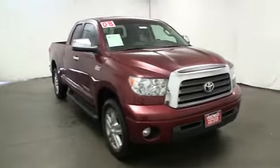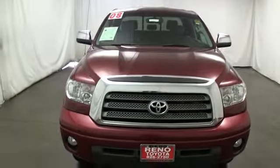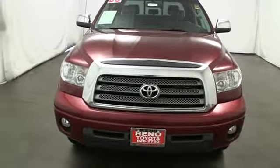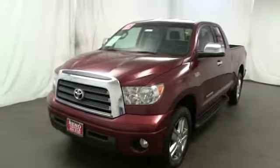The 2008 Tundra has a number of unique features useful for those using it as a work truck, including extra large door handles, a deck rail system, and an integrated tow hitch.